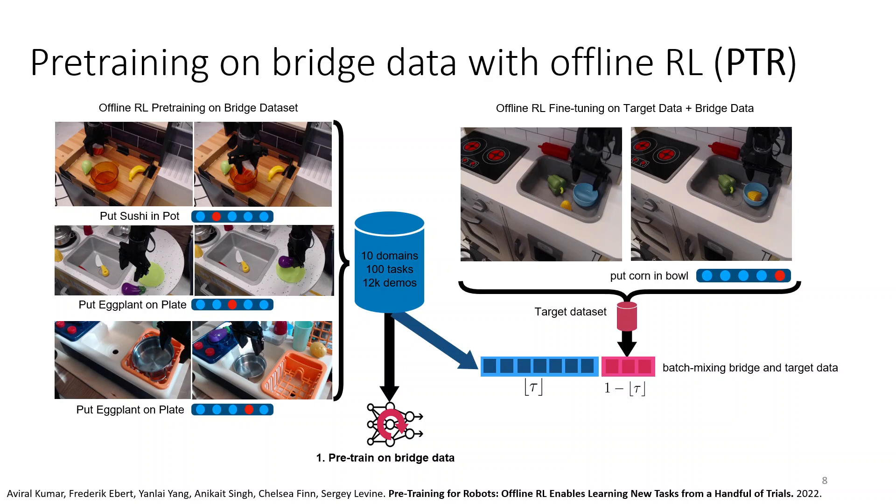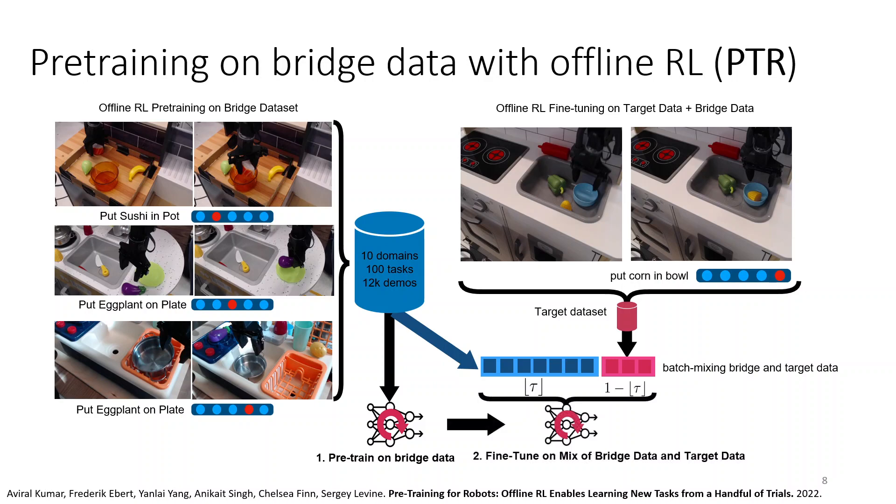During fine-tuning, we still mix in the BridgeData set into each batch so that we don't forget — some portion of the batch is reserved for old data and some for the new task data. The new task gets to use that last entry in the one-hot conditioning vector. It's very simple: basically using offline RL, in this case CQL, to pre-train and also to fine-tune for the new task. And it turns out that if we do this, we can actually master new tasks with as little as 10 demonstrations.